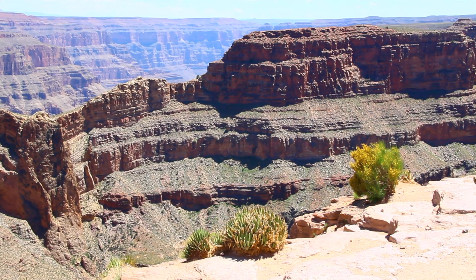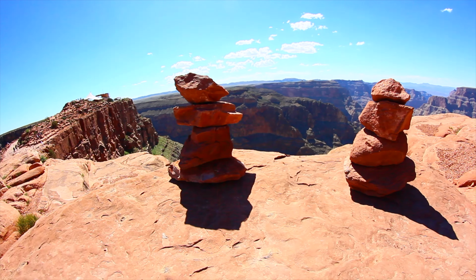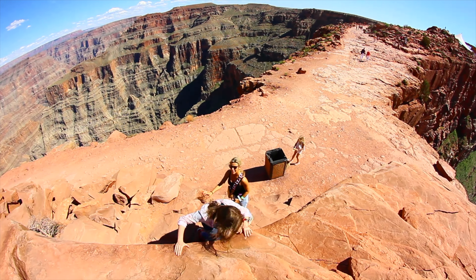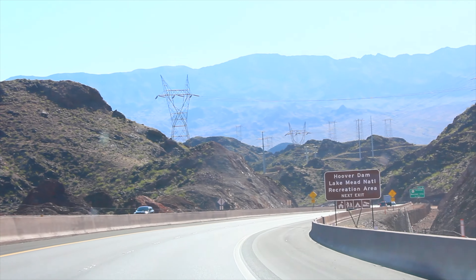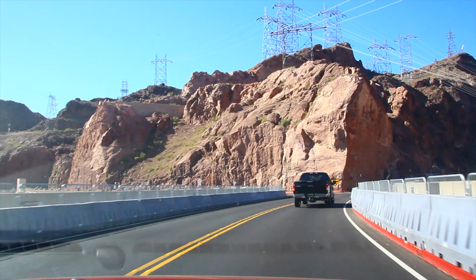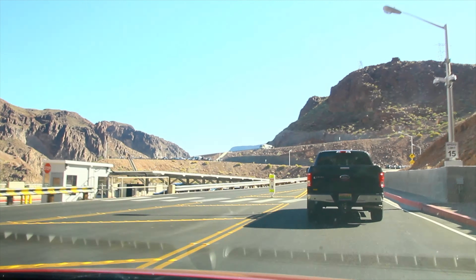In our next video, we will show you the world-famous Grand Canyon and our adventures there. Don't forget to click the thumbs-up button, comment, and share the video if you like it, and subscribe to our channel if you want to get such informative overviews about the most interesting places of our planet. World with a twist — let's discover the world together!